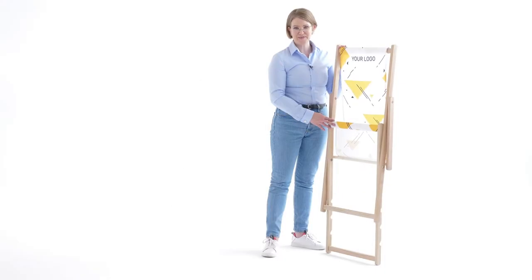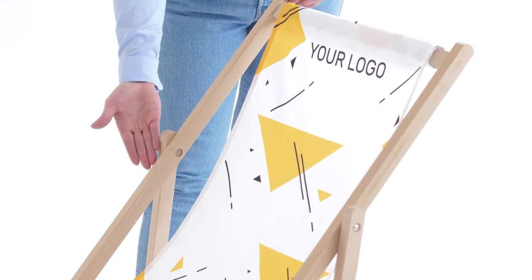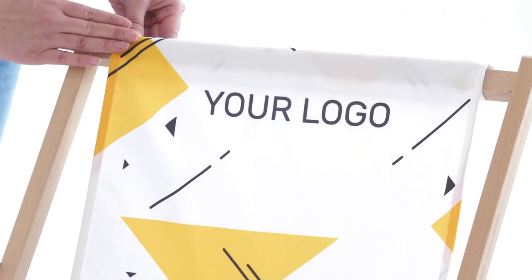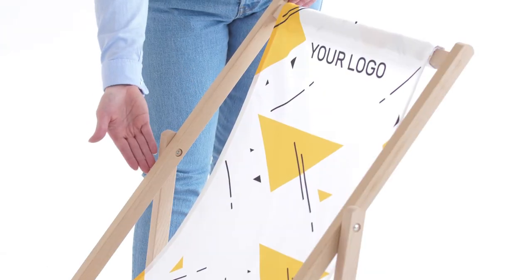Hi, my name is Niina. I'm here to present to you beach chair. The material you see here is really high quality. It's water resistant as well as lasting for any weather conditions. The wooden construction is very, very solid.